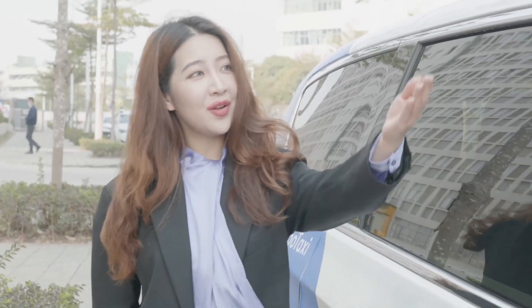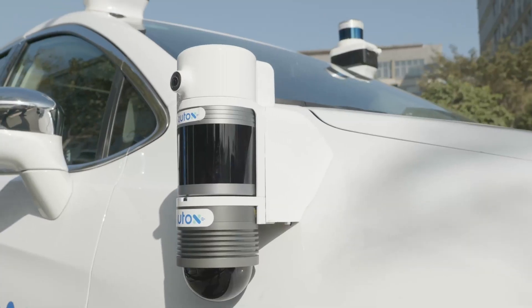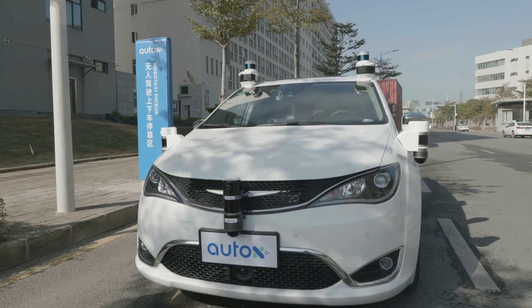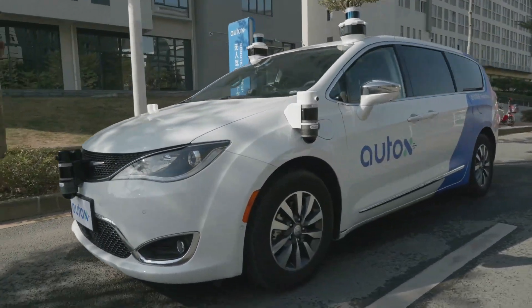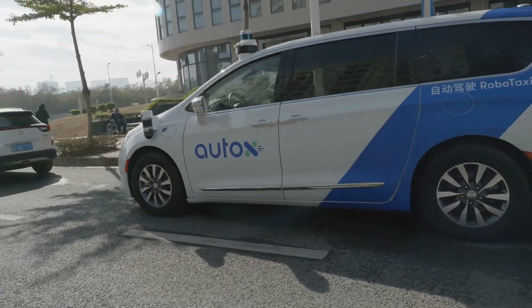This is a Chrysler Pacifica minivan equipped with high-resolution cameras, high-resolution lidars, and long-range radars. Because it is a fully driverless vehicle, the car also has a surrounding blind spot perception system on each side, including both wide-angle lidars and cameras.